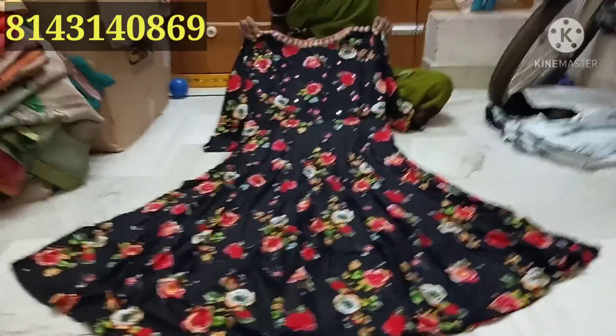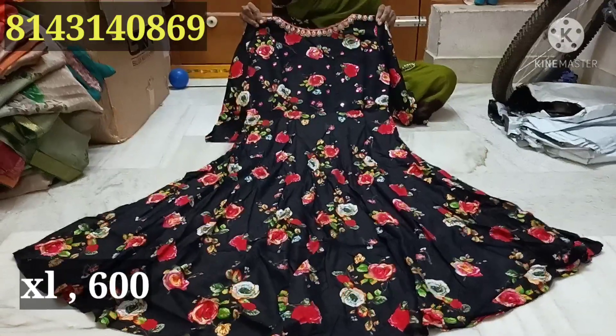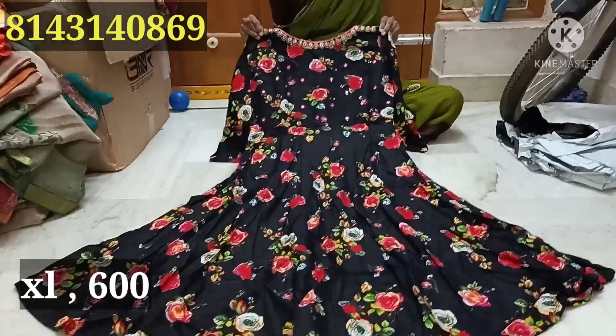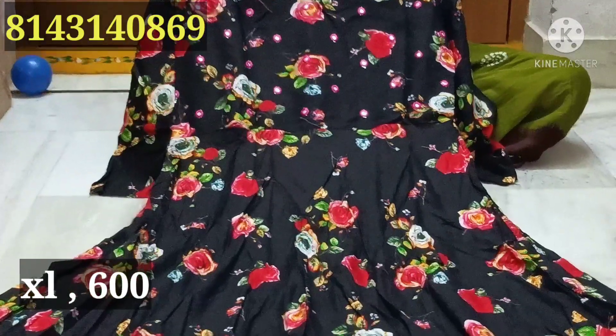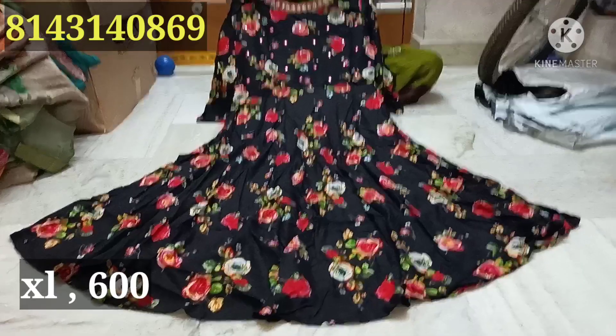You can choose the black color combination, only XL size. It has a mirror design, front neck part, 3/4th hands with bell sleeves, long length. This is an excellent price.